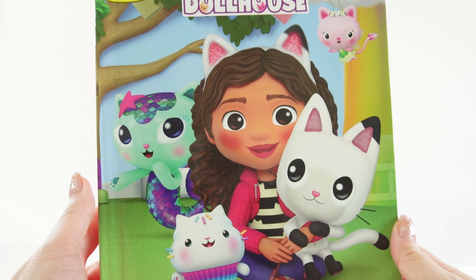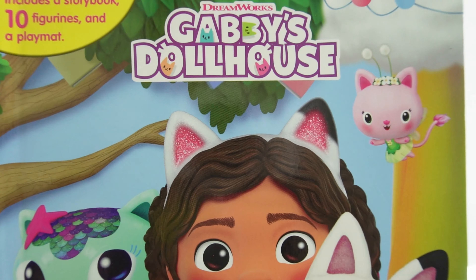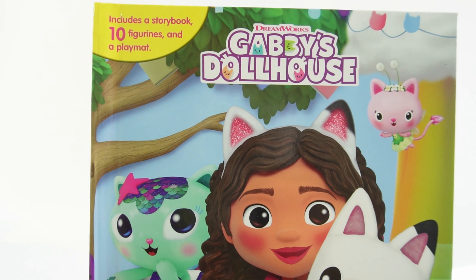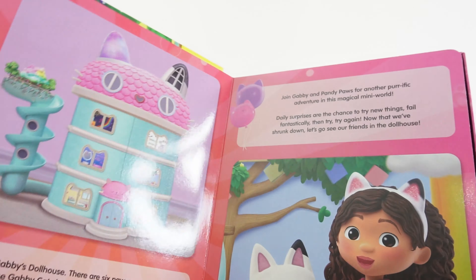Hi everyone, welcome to Evie's Toy House! Today we have a really fun My Busy Book featuring Gabby's Dollhouse. Here on the cover is Gabby and all of her friends, and inside we're going to find 10 figurines and a play mat. In addition, there's also a really fun story.